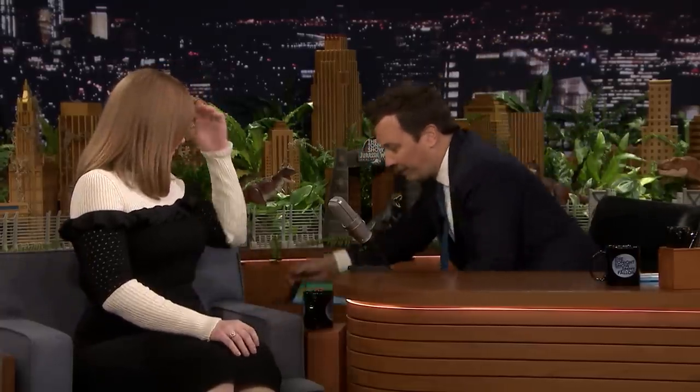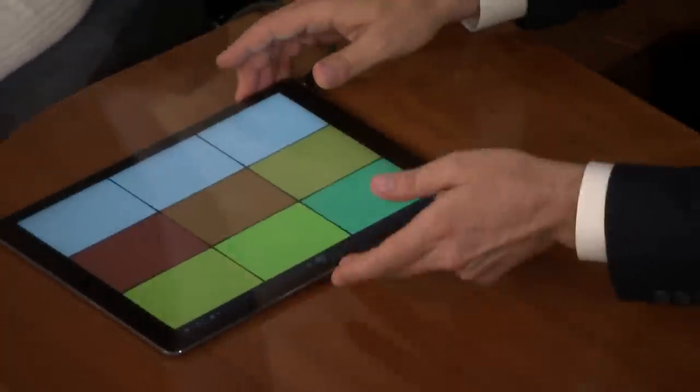I thought it would be fun if you and I tried to create our own dinosaur roar right here tonight. And it's fairly easy to do. This app is called SampleBot, and I'm going to record us making animal sounds. As my guest, you're going to start us off. I'll give you some animal sounds.